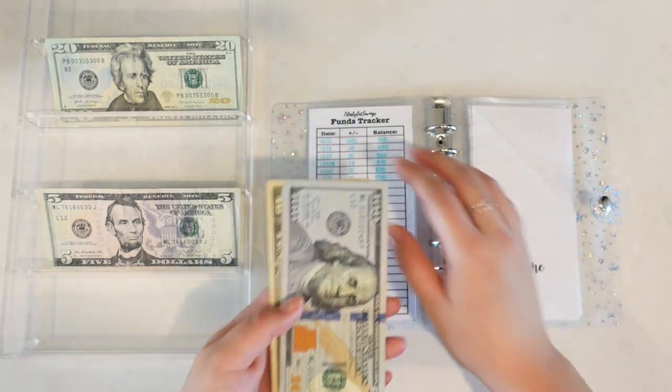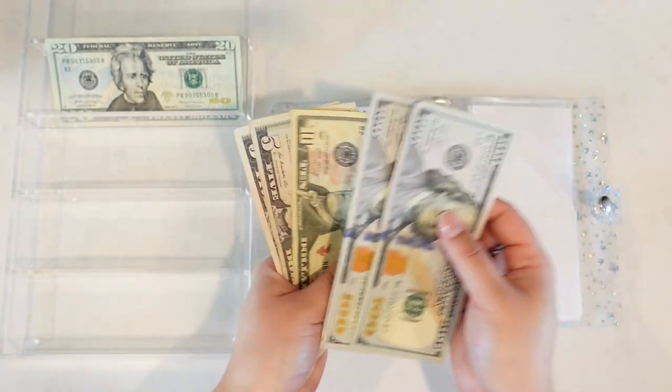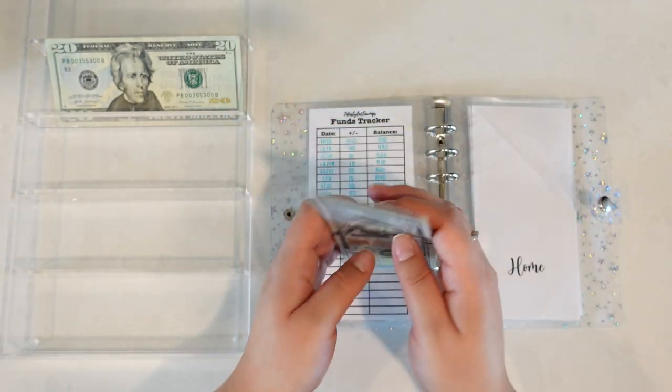Our next envelope is our home fund. We're going to put in $5, so now we have $100, $200, $210, $215, $220.